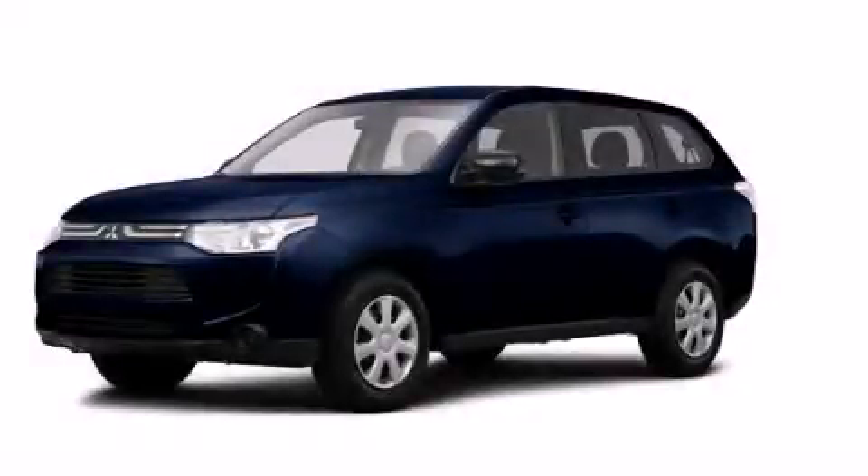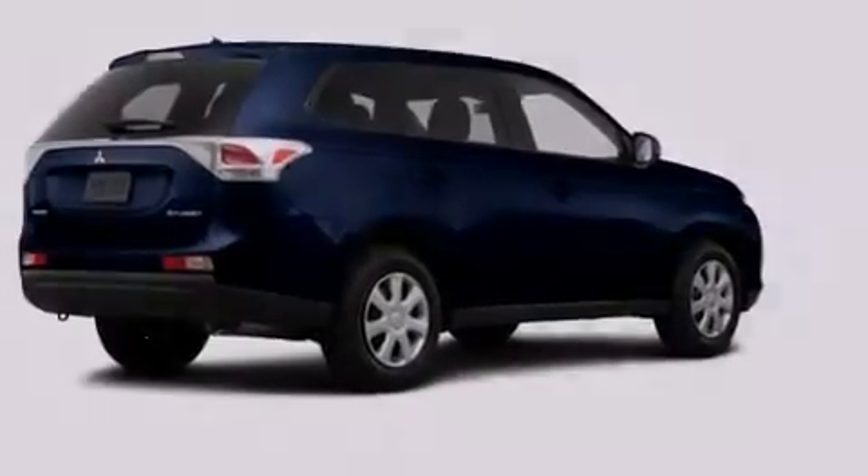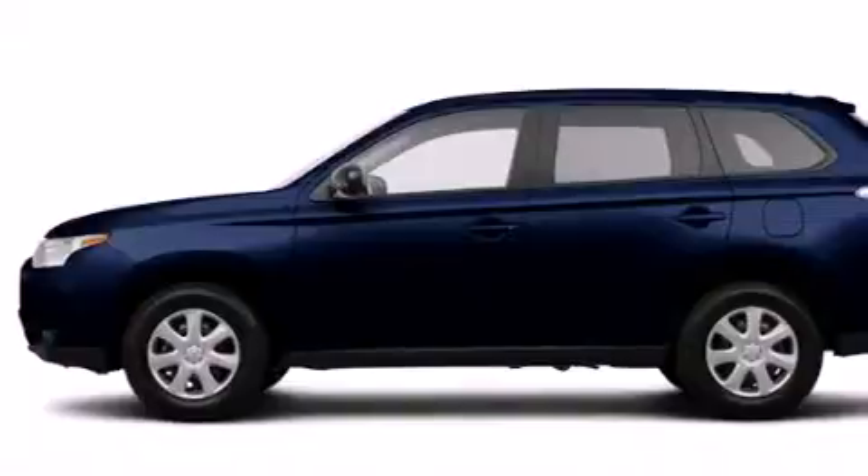This is a brand new 2014 Mitsubishi Outlander. Plenty of space for what you need. It has a 2.4-liter four-cylinder engine and a continuous variable transmission.